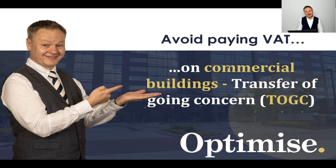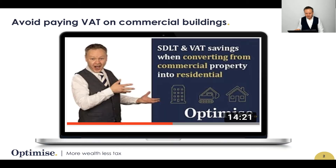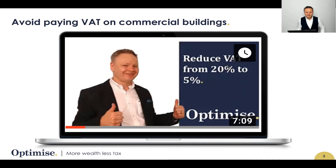Let's get into the detail of value-added tax when buying a commercial building and look at the consequences it has on stamp duty land tax as well. It is worth you watching another video — a link should be appearing above my head — where you're looking to convert a commercial building into residential. I talk about the SDLT and VAT savings you can make on that conversion, and there's another video about reducing VAT from 20% to 5% when doing different types of property developments.